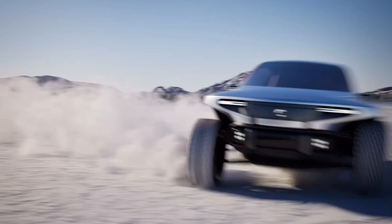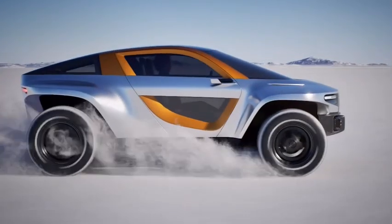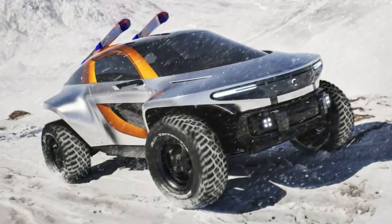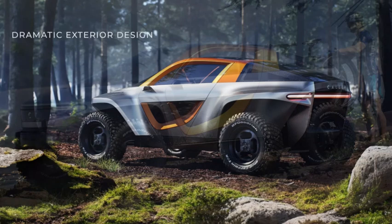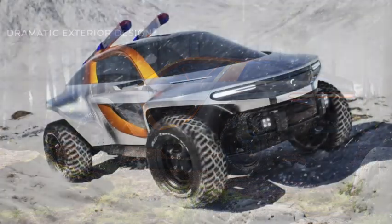Ian Callum, known for his previous work at Aston Martin and Jaguar, said the model has a striking accented appearance surrounded by organic forms front and rear, intersected by a strong horizontal structure. The EV has a compact footprint and an aerodynamic roofline, contrasted by large-diameter wheels that remain semi-exposed under prominent fenders.